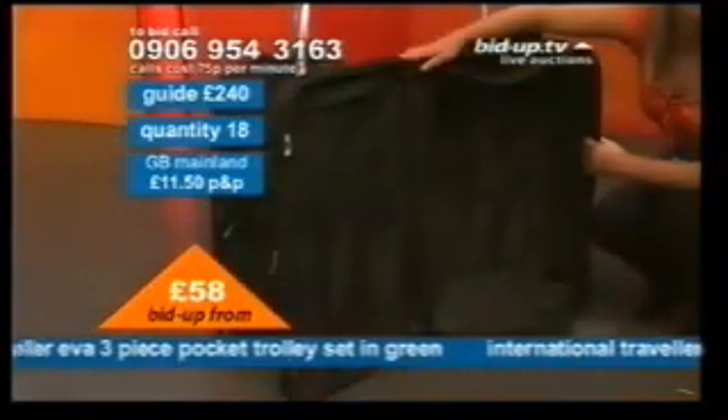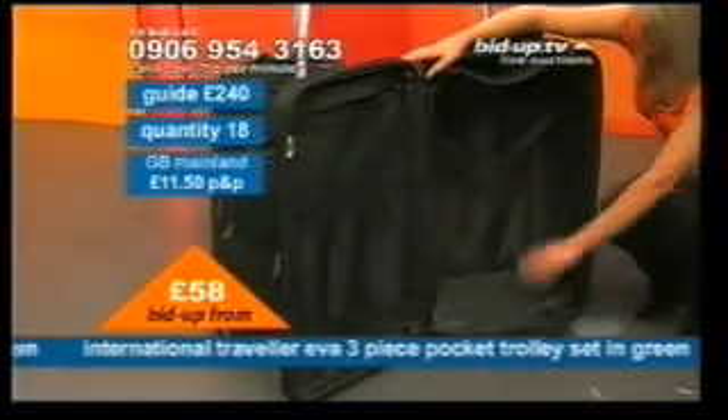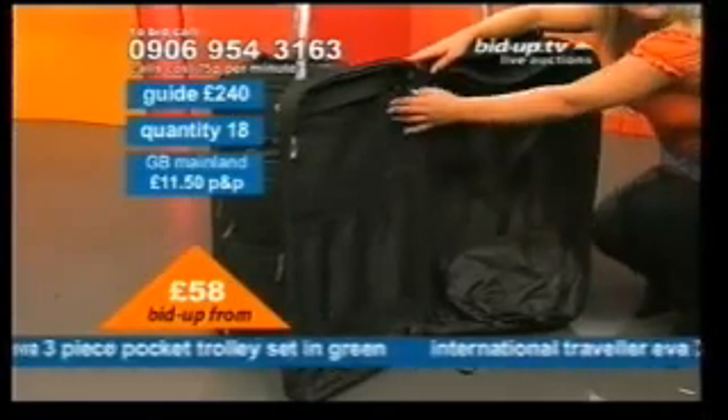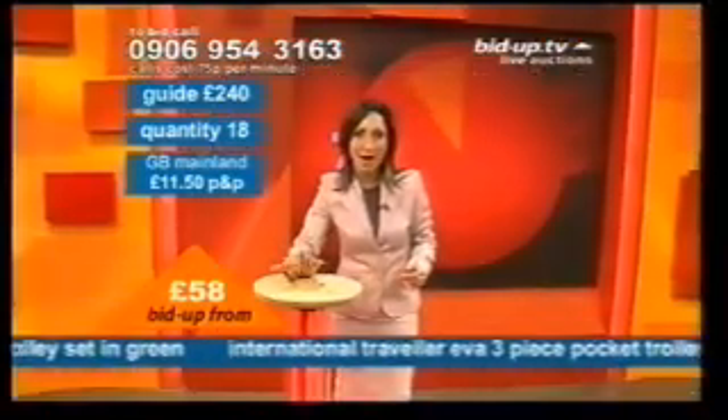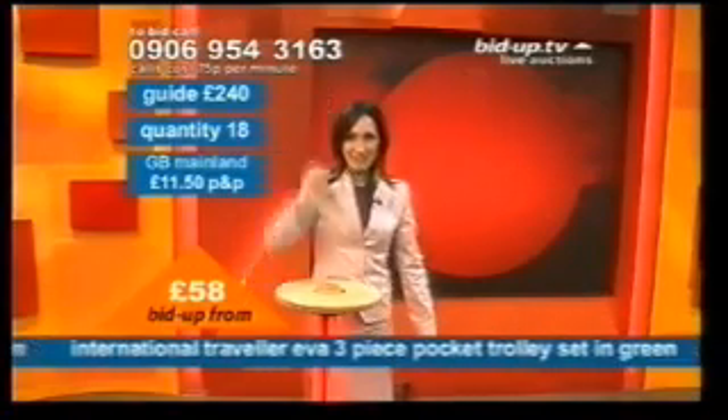We're coming down to the final 30 seconds. £58 with seconds to go — have a look, pick up the phone. Dial that number, key in your best bid, press hash, then press one. This lot delivered to your door in approximately seven days' time. You get it home, you're not entirely satisfied — you can return it to us within 14 days. Going once, going twice, going three times at £58. And gone.